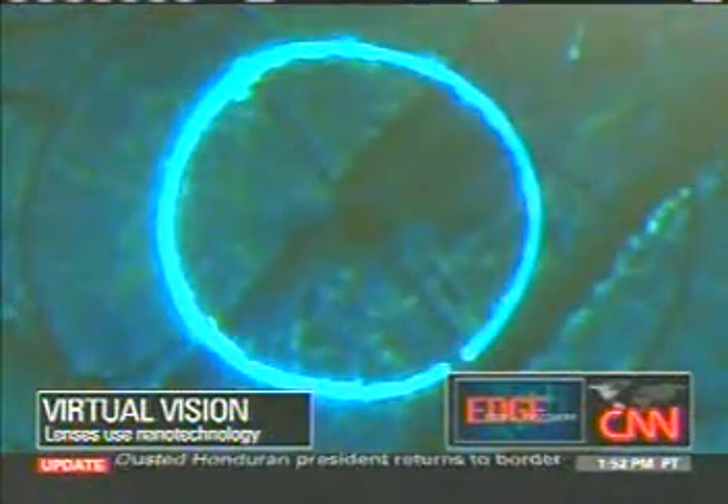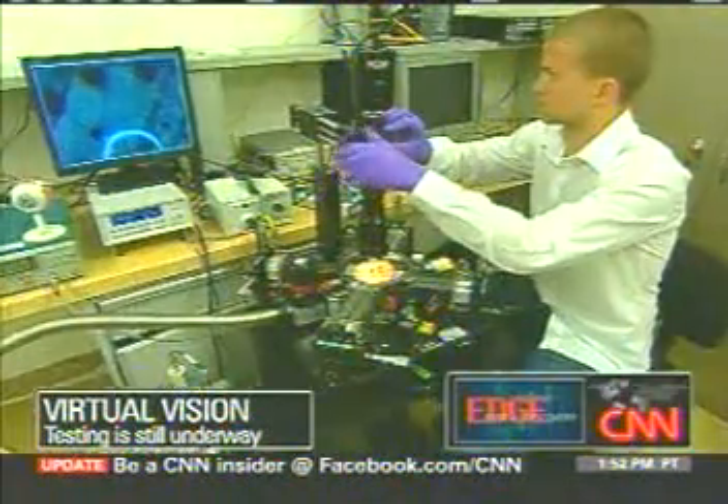Since the images are semi-transparent, they won't block your line of sight. Researchers say virtually anyone — gamers, fighter pilots, doctors, or just people with bad eyesight — could benefit from the technology.